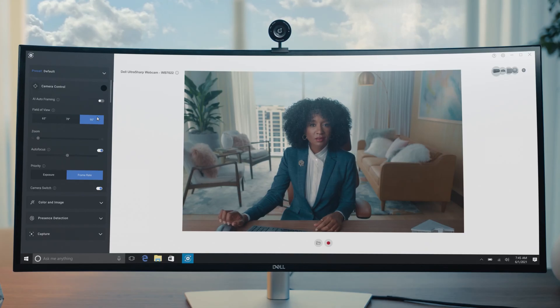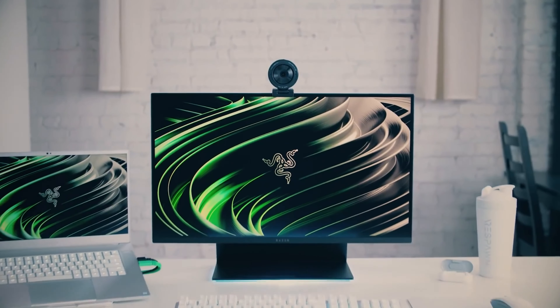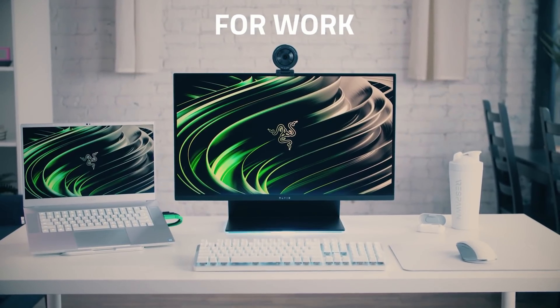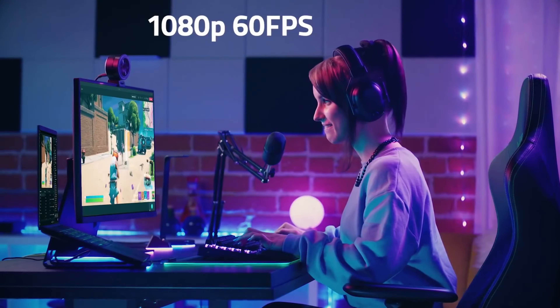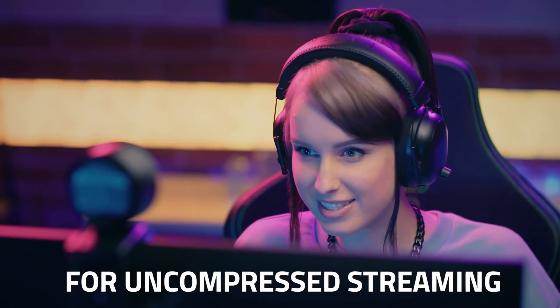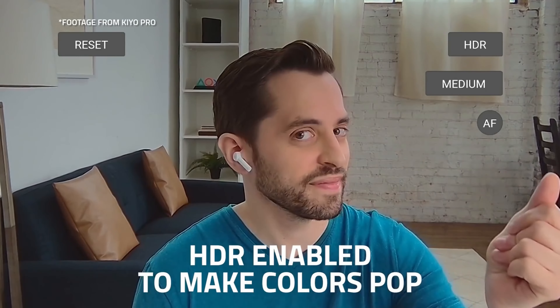The camera can shoot 4K video at either 24 or 30fps, or 1080p or 720p video at 24, 30, or 60fps. However, it does not have a built-in microphone, so it must be used in conjunction with a separate audio device, such as a laptop's built-in mic, a USB microphone, or a headset. Through the Dell Peripheral Manager software, users can adjust the settings and update the firmware of the Ultrasharp.